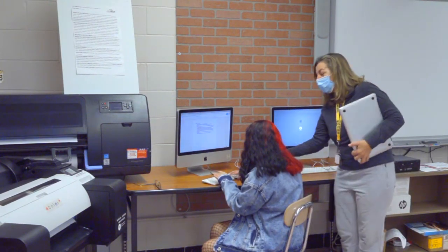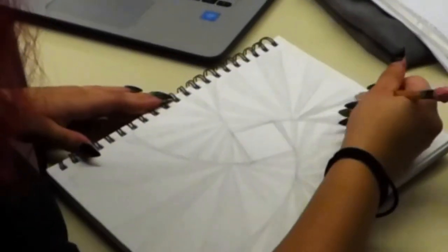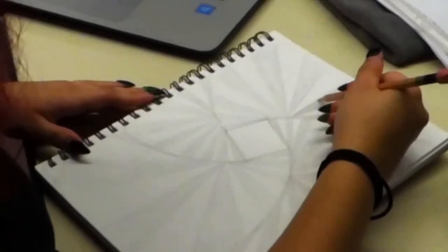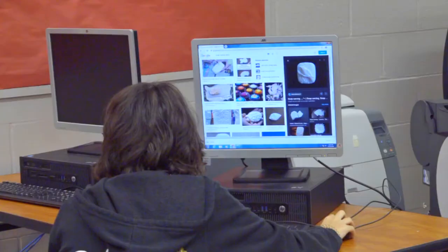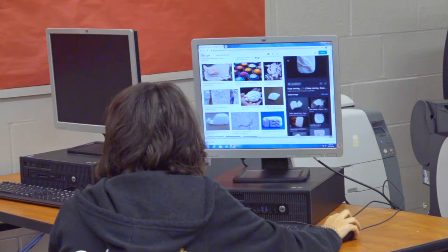Students learn the fundamentals of design, design theory, and the creative design process, and develop solid drawing skills along with skills for website design and banner and poster production. All students are trained to use Adobe Illustrator, Photoshop, and InDesign CS2.